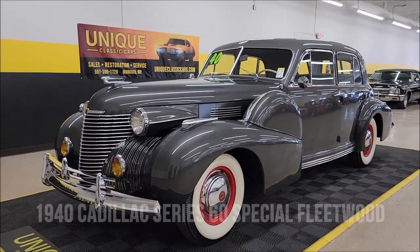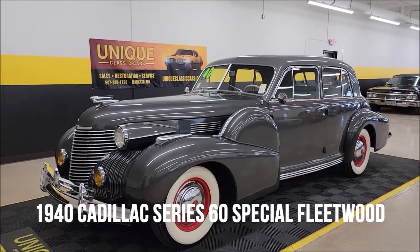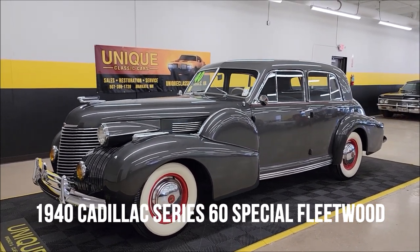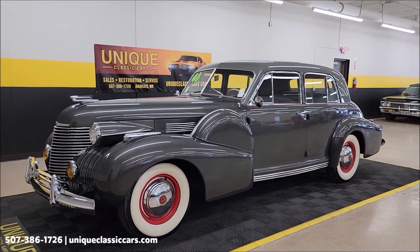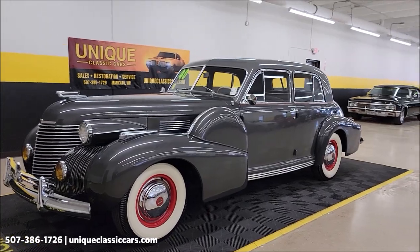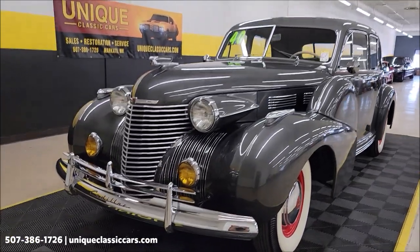Let's take a look at this pre-war car here at Unique Classics. 1940 Cadillac Series 60 Special — you'll hear them called the Fleetwood 60 Special Sedan. It has a 346 V8 underneath the hood, paired up with a three-speed manual transmission.